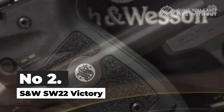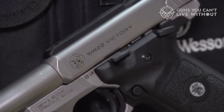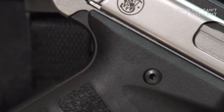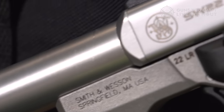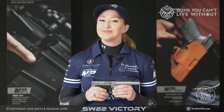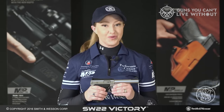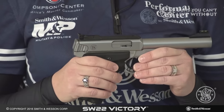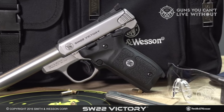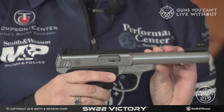Number 2: S&W SW22 Victory. The SW22 Victory offers substantial value at a price point of $390, and overall it earns our endorsement as a solid firearm. Its strengths lie in impressive accuracy, exceptional build quality, a decent trigger, and reliable feeding. The three-dot sight also performs admirably. However, it could benefit from an improved grip, which felt somewhat awkward, and it's worth noting that the gun has a considerable weight to it.